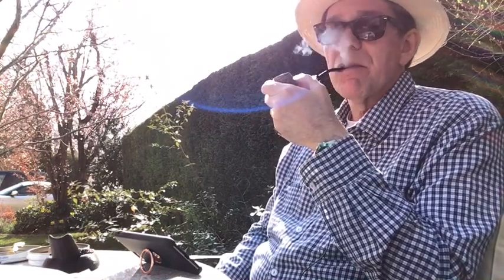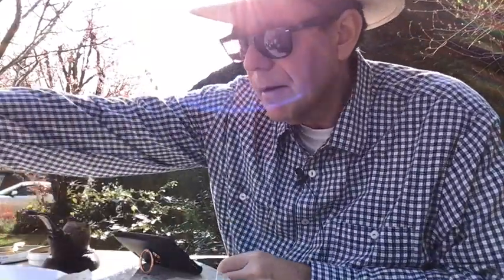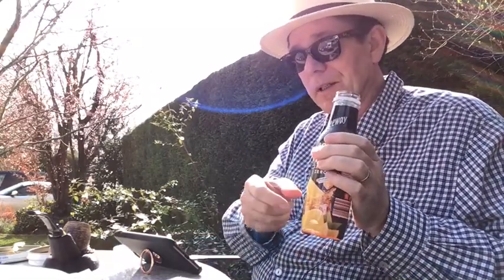I forgot to mention — lemon iced tea, I'm having this with it. Just perfect on an afternoon like this. This stuff is so good you could put a bit of vodka or a bit of gin in here and there's your iced tea cocktail.